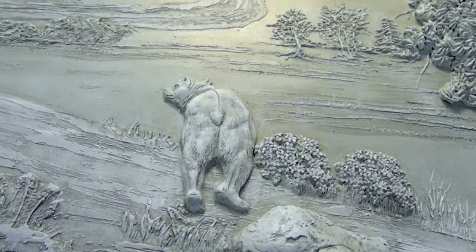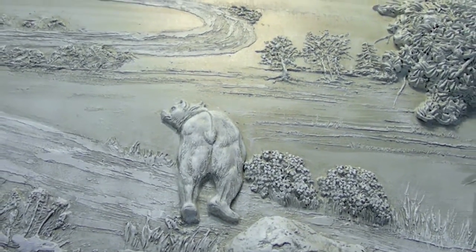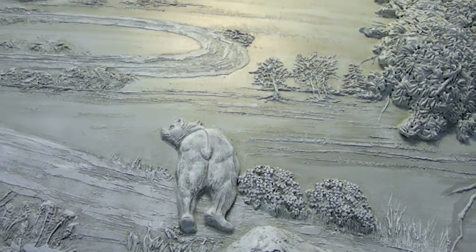Where is the bear walking down the trail headed? And who else has traveled along this path? Where does the trail come from, and what lies at the end of it? What adventures lay waiting for us just around the bend?